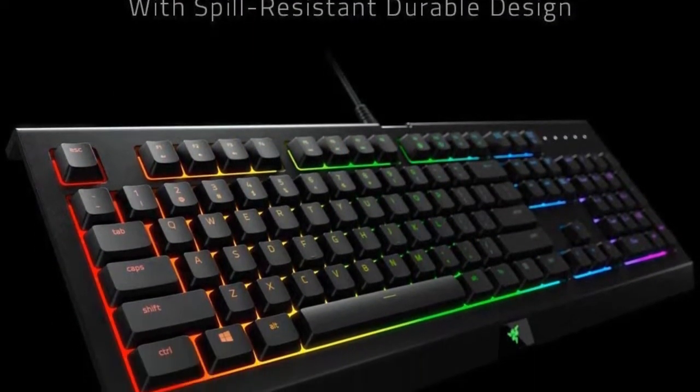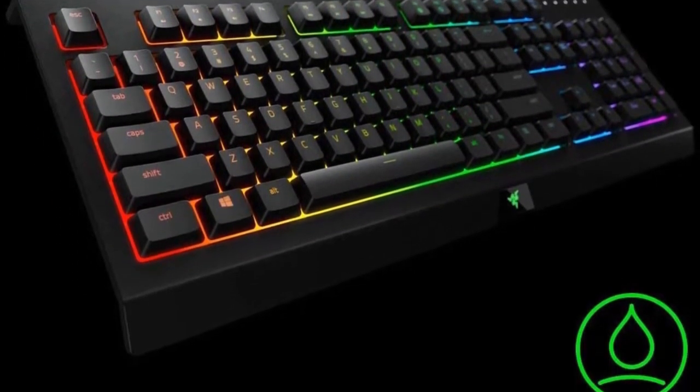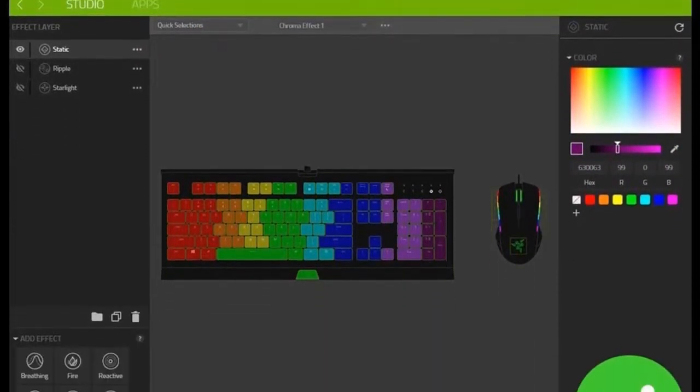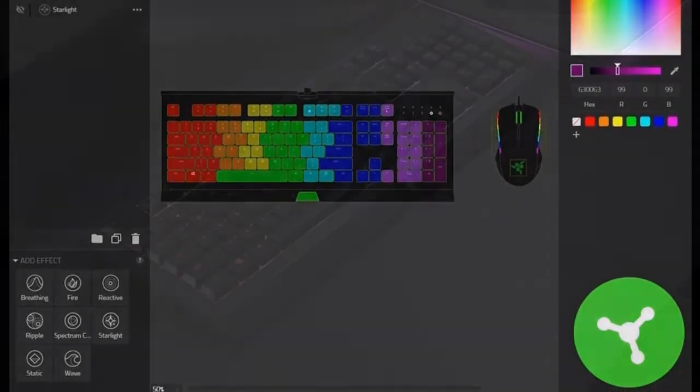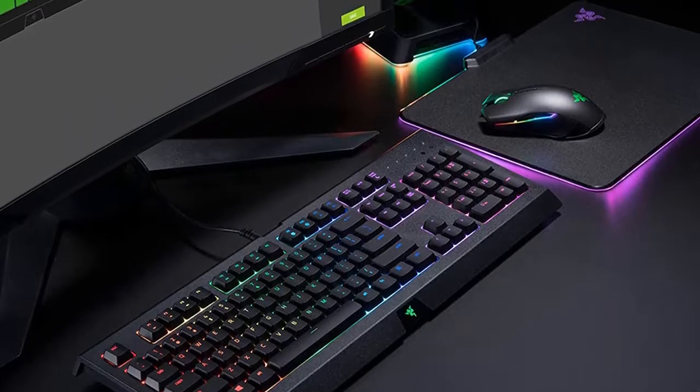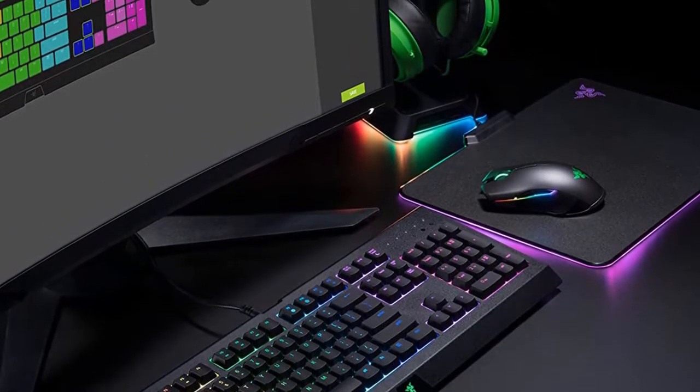We've all ruined a mouse or keyboard with a toppled drink, but that's in the past now. You get 16.8 million color combinations to choose from, programmable keys, and a full-sized keyboard with a numpad. Just note that these keys are less tactile and require more pressure to receive a response.